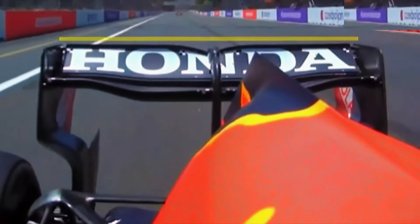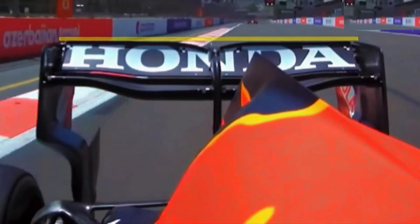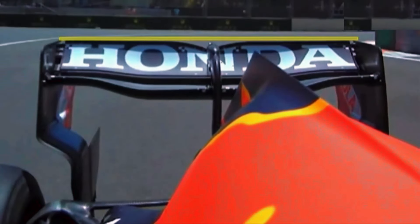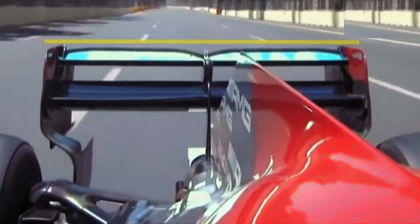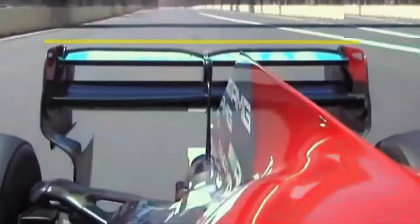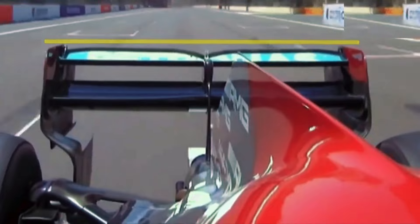In the corners, the wings become bigger, hence increasing the drag and giving the car a lot more grip. However, this is not Red Bull alone. Mercedes is also in on it. You can see the change in size of the wing in relation to the plane of reference.